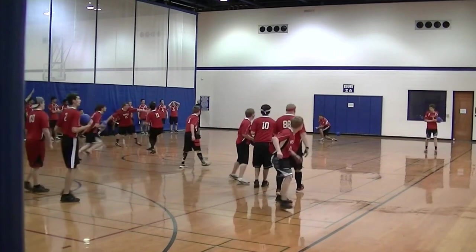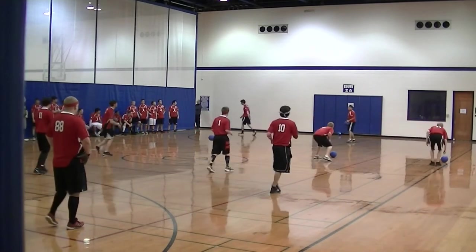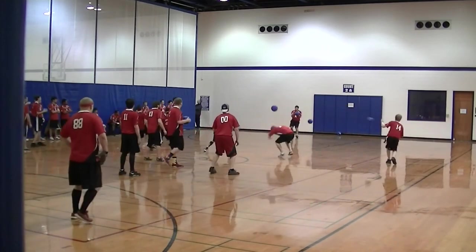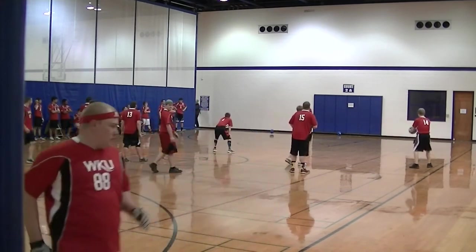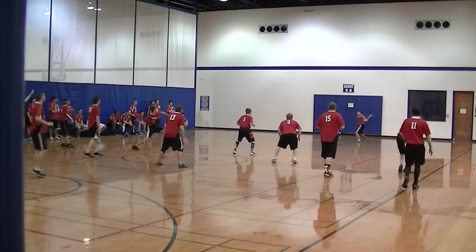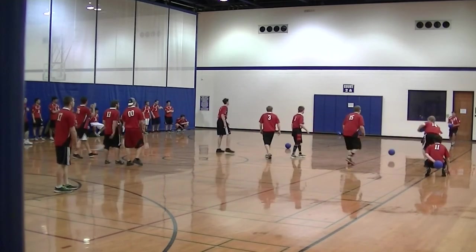Down to number 23 and number three for Ohio State. J.D. Gillum takes out number three with a sneaky sideline shot, and it is down to one player left for Ohio State. The group throw from Western misses. Let's see how long he can last in isolation here. Still alive, claiming a hit ball.